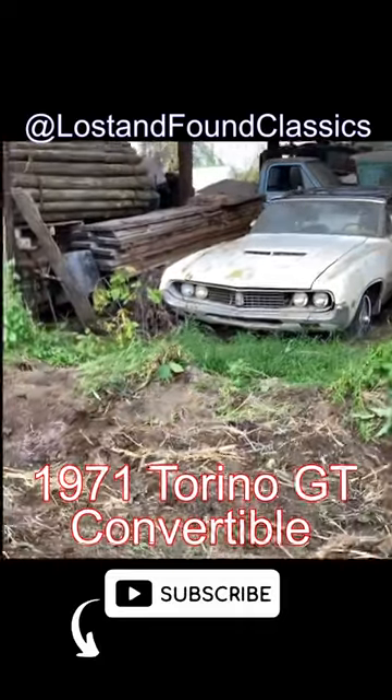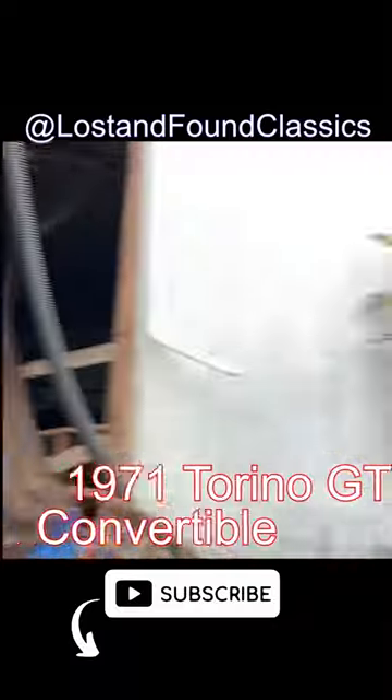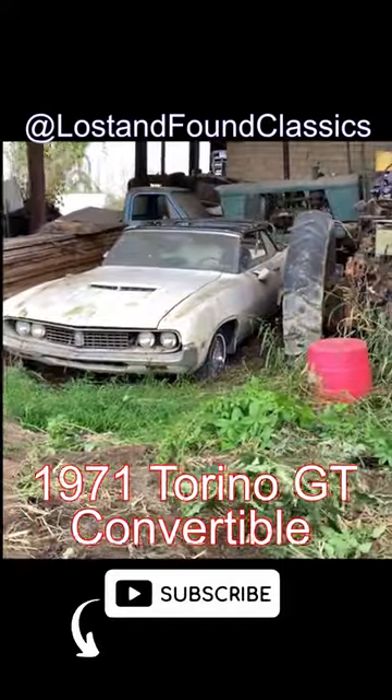Hey guys, this is John from Lost and Found Classics here with another incredible barn find — one of only 1,600 ever built: a 1971 Ford Torino GT convertible.